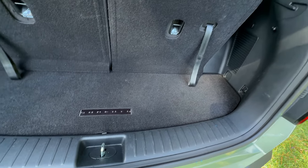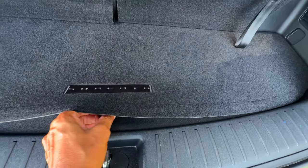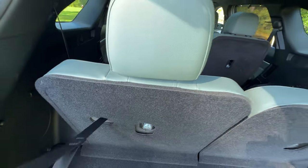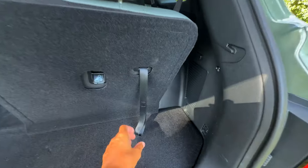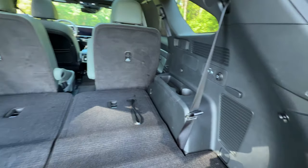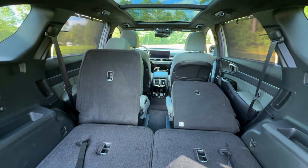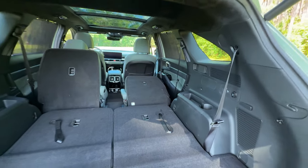Underfloor storage compartments help keep smaller items organized and out of sight. There's also a 12-volt power outlet, handy for tailgating or powering accessories. With all three seats in place, you still have ample space for everyday items — about 12.6 cubic feet, enough for shopping bags or small luggage. When you need more room, the third row seats fold down easily, expanding your cargo space to about 45 cubic feet — plenty for larger items like bicycles, strollers, or camping gear. For maximum storage, you can fold down the second row seats with release levers in the cargo area. With both rows down, the Sorento offers a substantial 75 cubic feet of flat cargo space, comparable to some larger SUVs.